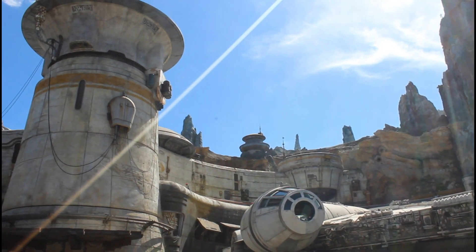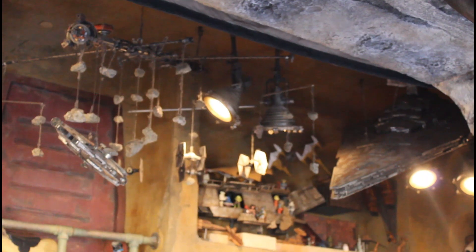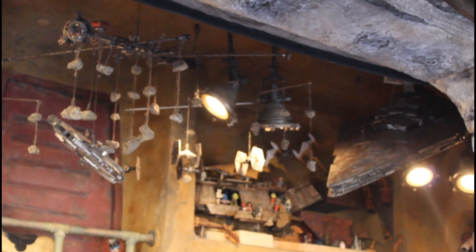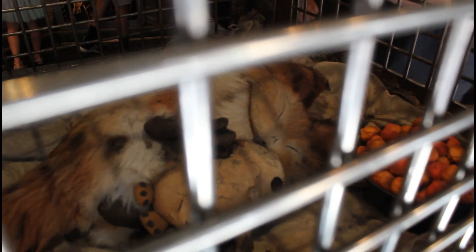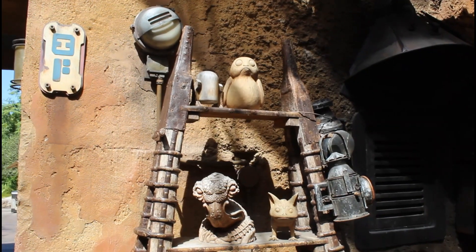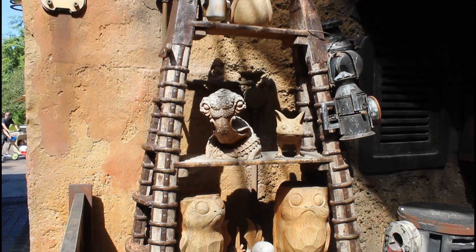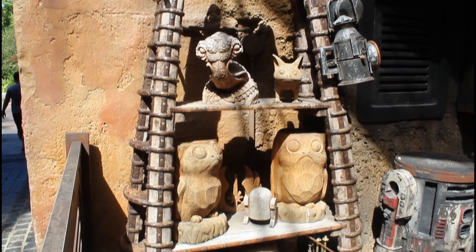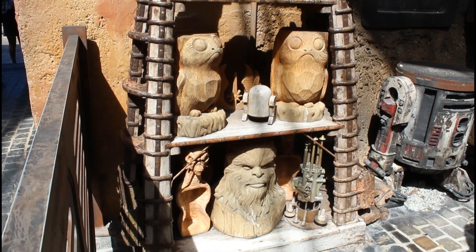Star Wars Galaxy's Edge can make any Star Wars nerd's heart explode with excitement. There are so many different things to be found throughout the land that pay tribute to all of the different Star Wars films, from the original trilogy to the prequels to the sequels. There's just so much to see and do. However, sometimes it's not all about the films, but it's about the past — and when I'm talking about the past, I'm not talking about the past in the Star Wars films, but I'm talking about the past of Disney's Hollywood Studios.